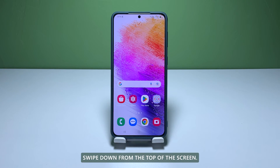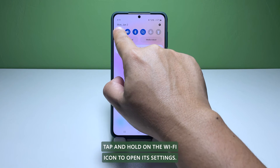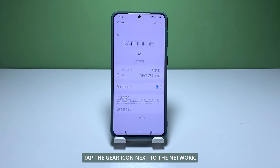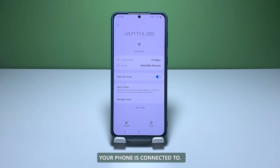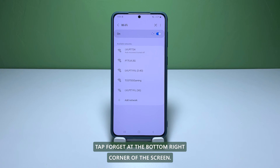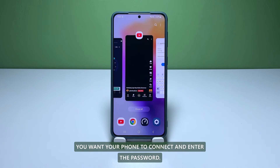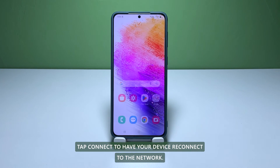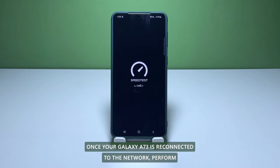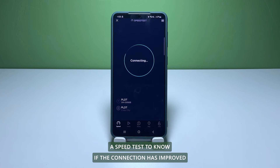Here's how you do that. Swipe down from the top of the screen. Tap and hold on the Wi-Fi icon to open its settings. Tap the gear icon next to the network your phone is connected to. Tap forget at the bottom right corner of the screen. Tap the network you want your phone to connect and enter the password. Tap connect to have your device reconnect to the network. Once your Galaxy A73 is reconnected to the network, perform a speed test to know if the connection has improved.